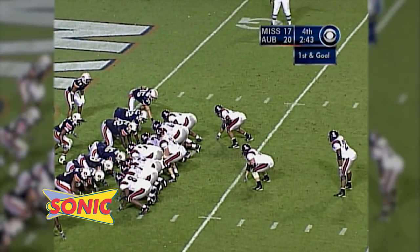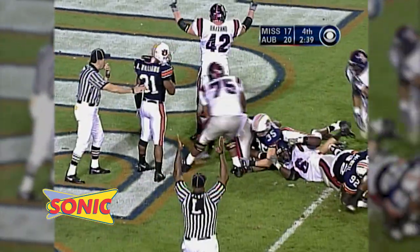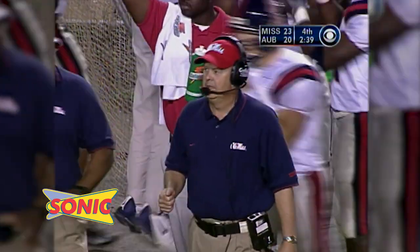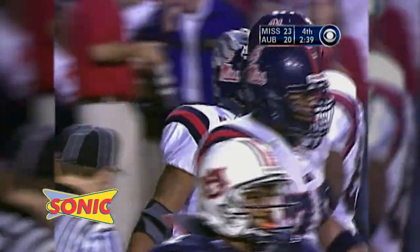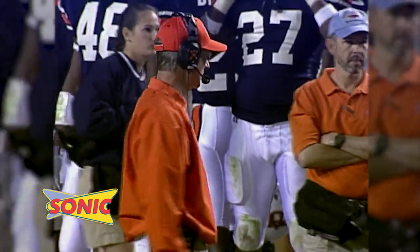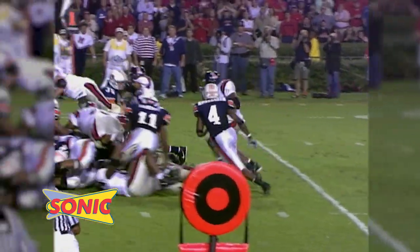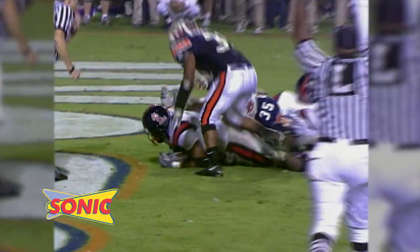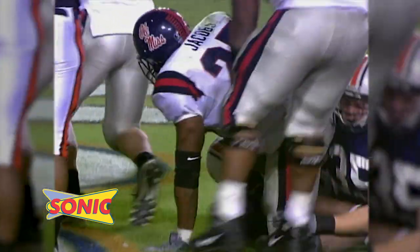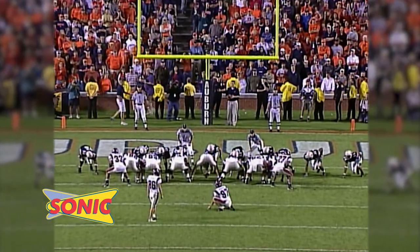Eli Manning under center, Auburn stacked in tight from the two. There's the snap — give to Jacobs right side. He's in the end zone! Touchdown, Ole Miss! The Rebels have taken the lead with 2:38 to play. Stacey Andrews and big Marcus Johnson — great surge off the right side. Brandon Jacobs, at 235 pounds, just runs it in for the go-ahead touchdown. His third touchdown of the season — a sophomore from Long Beach. Ole Miss leads 23-20, 2:38 to go.